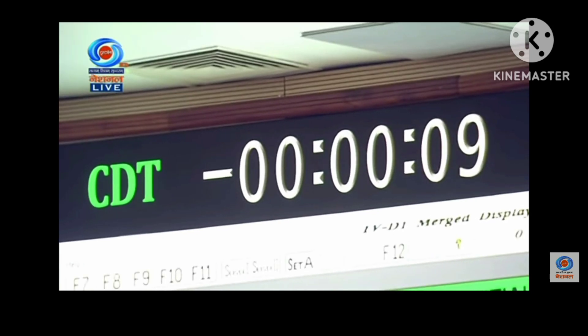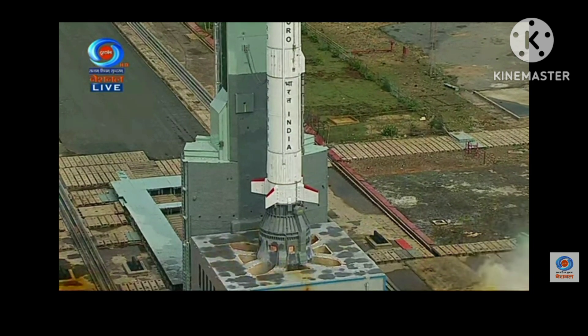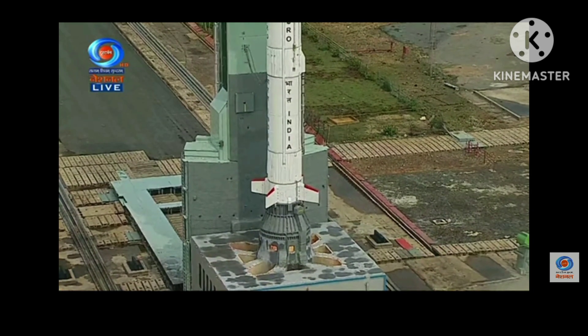Countdown: 10, 9, 8, 7, 6, 5, 4, 3, 2, 1, 0.